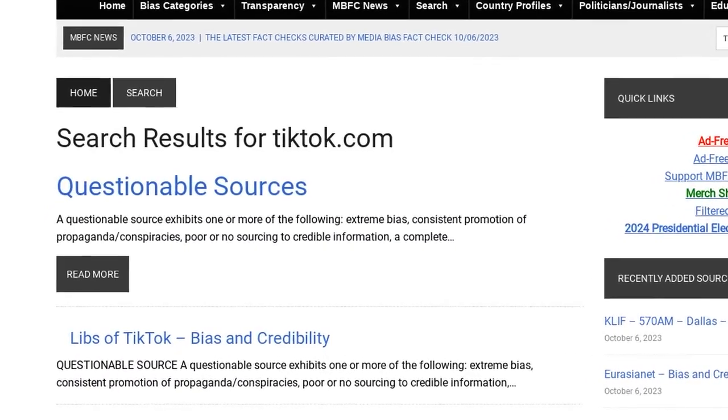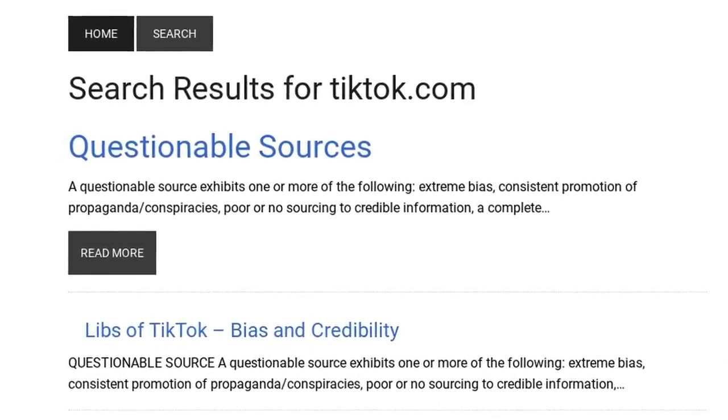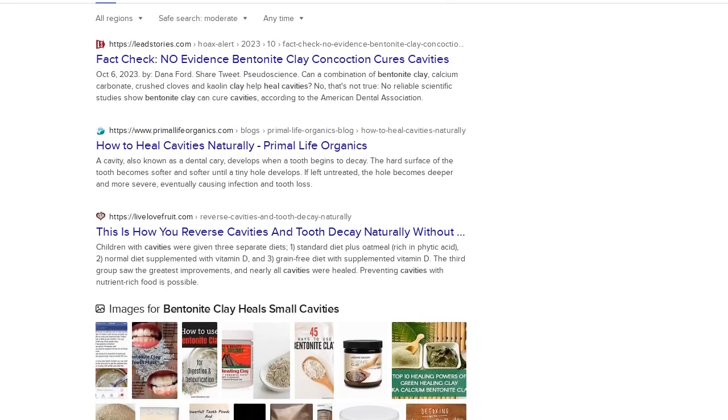In 2016, the Food and Drug Administration warned consumers not to use two products containing the clay — Bentonite Me Baby and Best Bentonite Clay — because of the potential for lead poisoning.